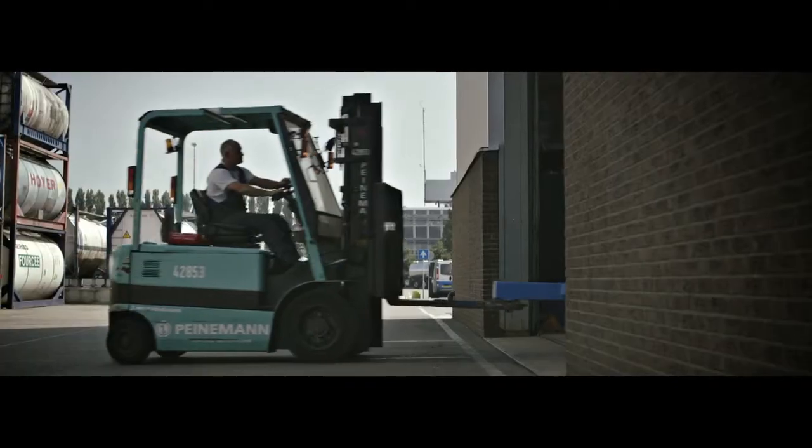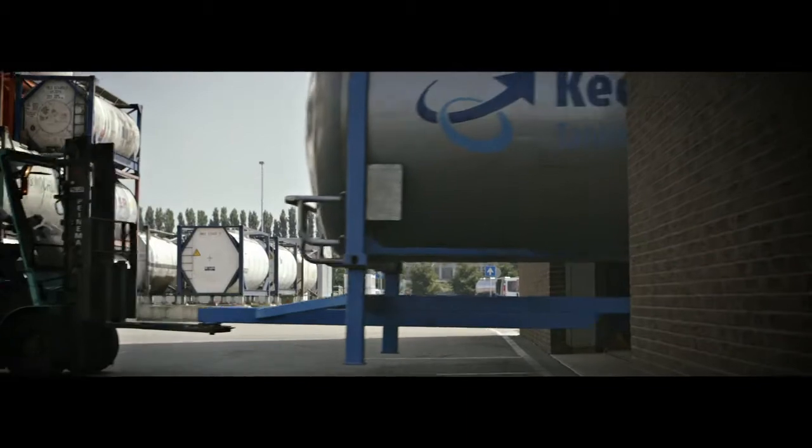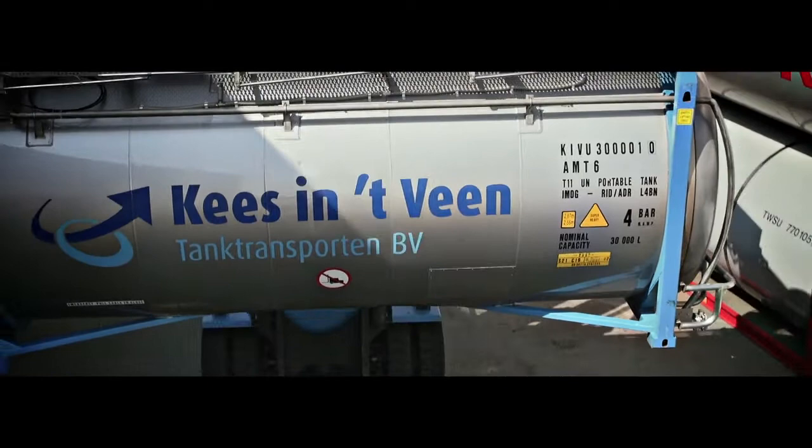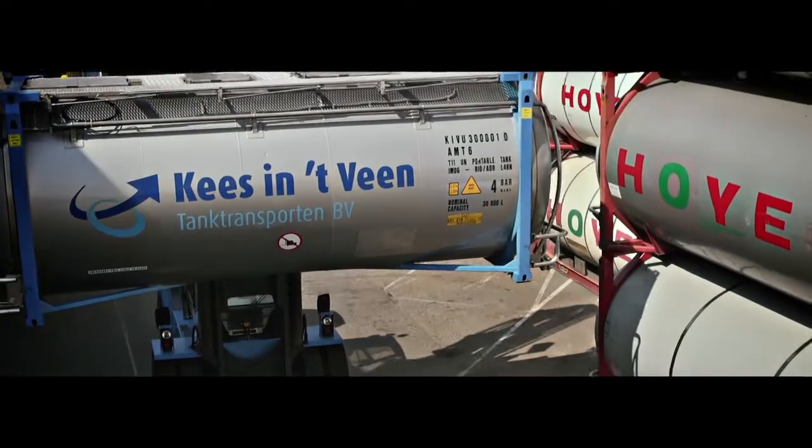In a fleet that is modern, efficient and Euro 5 and 6 compliant. Operations revolve around the ITT base, a state-of-the-art high-tech hub for tanker activities.